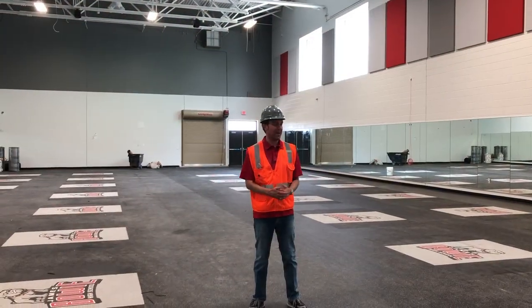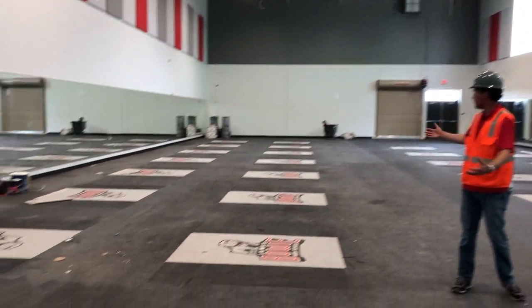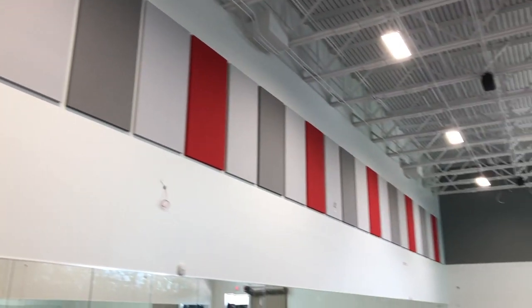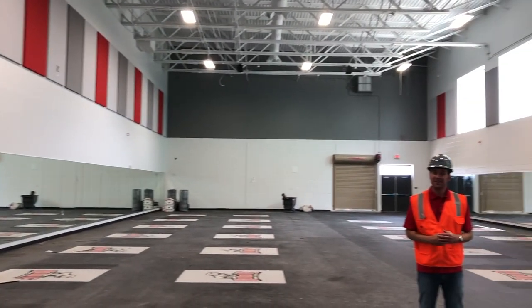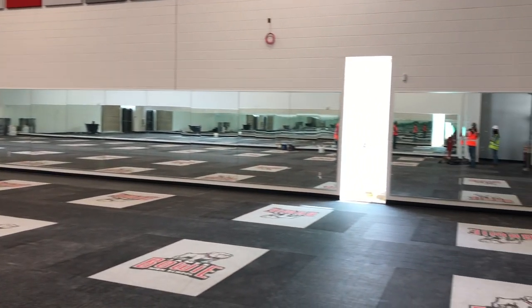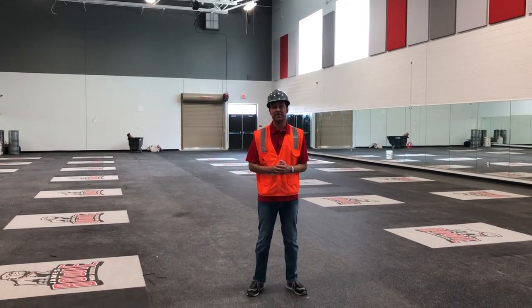We're now in our new weight room. As you can see it is gigantic, with rubber floors and spots for all the different weights. It's going to be a pretty amazing facility when the weights are delivered in the very near future — quite an upgrade from what we had in our old garage. This is where all of our sports teams will be getting their weight training in.